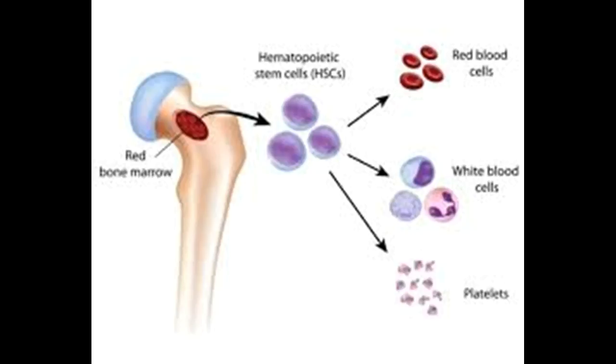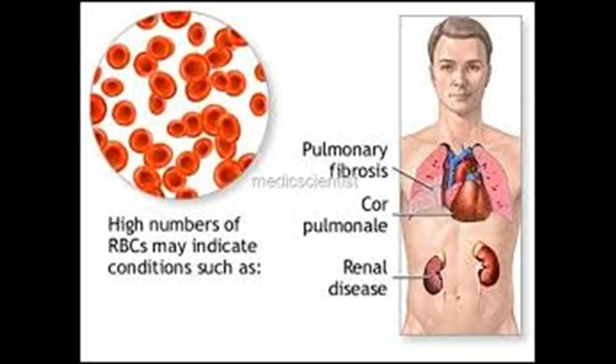Causes. Myelofibrosis occurs when blood stem cells develop a genetic mutation. Blood stem cells have the ability to replicate and divide into the multiple specialized cells that make up your blood: red blood cells, white blood cells, and platelets. It's not clear what causes the genetic mutation. As the mutated blood stem cells replicate and divide, they pass along the mutation to new cells, and as more mutated cells are created, they begin to have serious effects on blood production. The end result is usually a lack of red blood cells, causing the anemia characteristic of myelofibrosis, and an overabundance of white blood cells with varying levels of platelets.